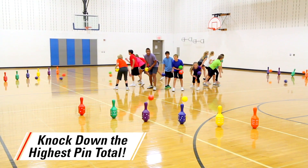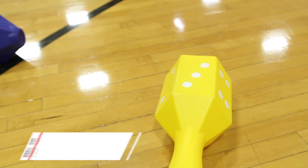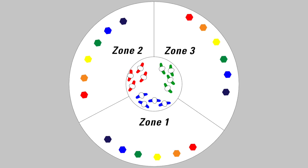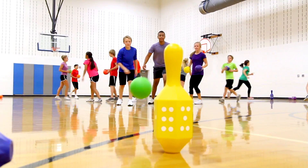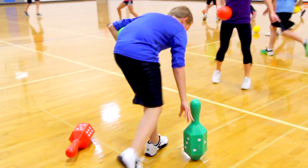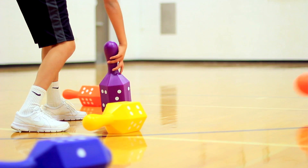Strategize to get the biggest score with your teams in this fast-paced game. Three teams throw their six balls to knock down the pins in their zone. Once all six pins in their zone are knocked down, teams can choose one low-digit pin at a time to stand back up and hit again for a higher score.